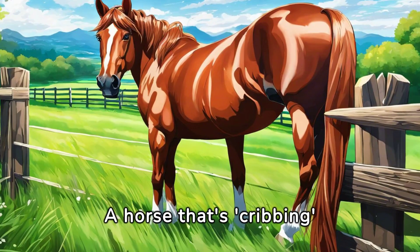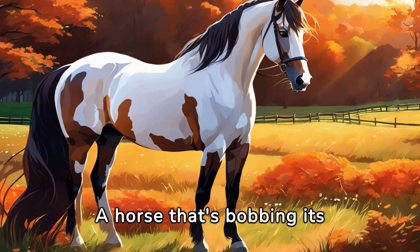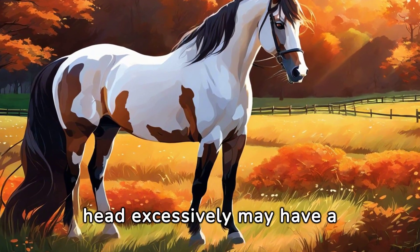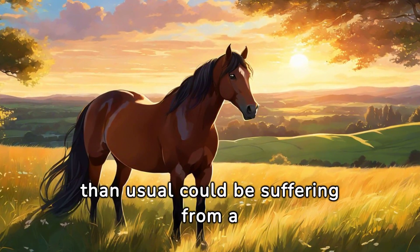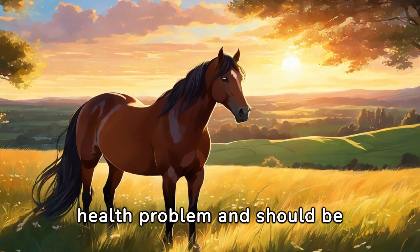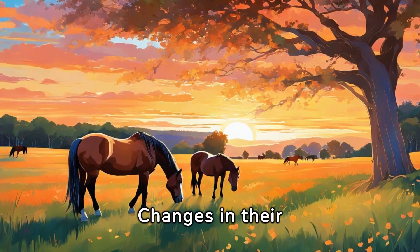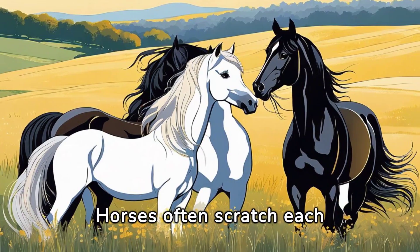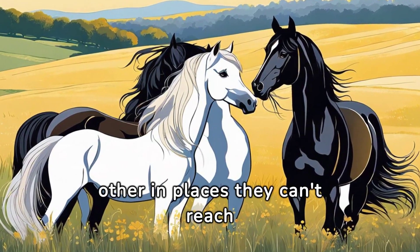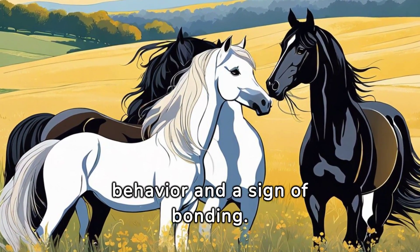A horse that's cribbing or chewing on wood may be stressed or lacking specific nutrients. A horse that's bobbing its head excessively may have a physical issue, like teeth problems or ill-fitting tack. A horse lying down more than usual could be suffering from a health problem and should be checked by a vet. Horses are creatures of habit — changes in their daily routines can cause stress and anxiety. Horses often scratch each other in places they can't reach themselves, like their back or head, as a social behavior and sign of bonding.